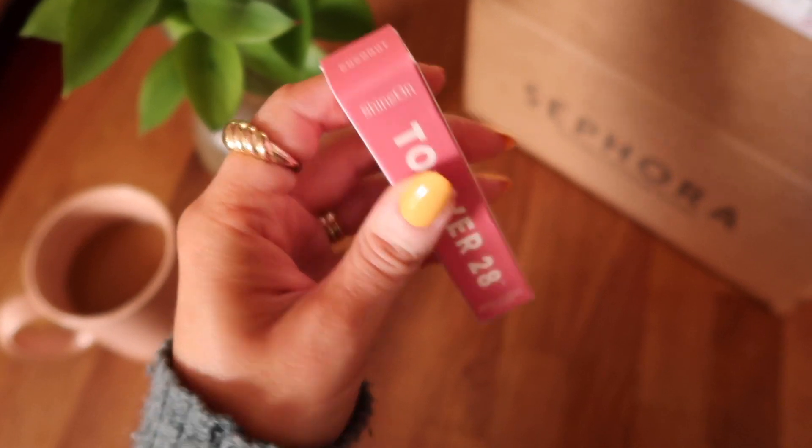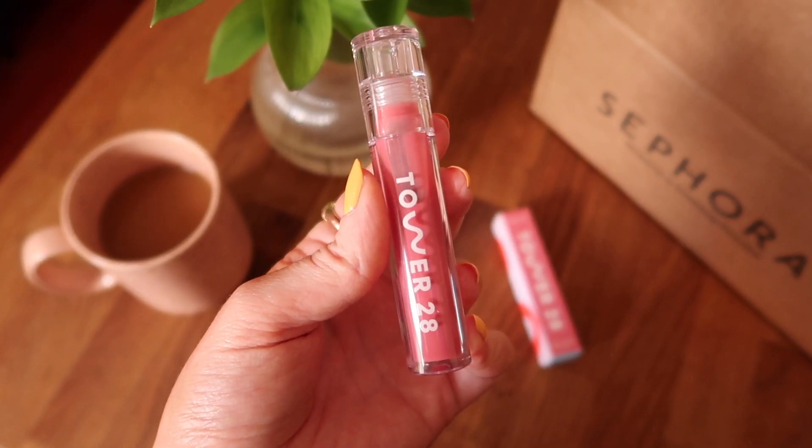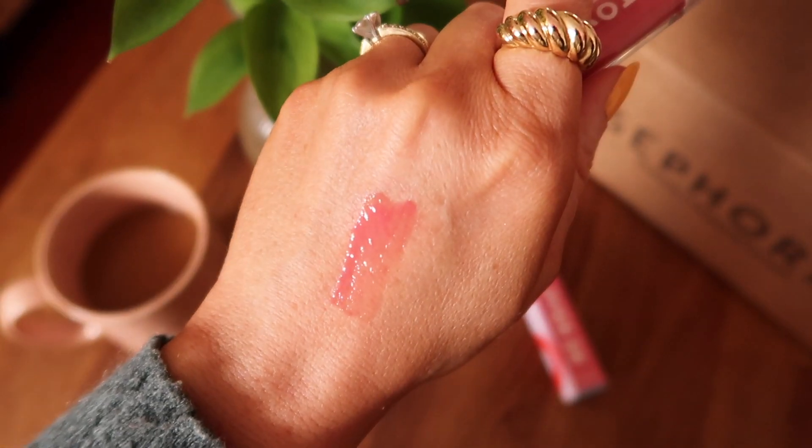Oh, I also got the Tower 28 Milky Lip Jelly in the shade Coconut. I love all of my Tower 28 glosses so I was pretty certain I'd love this too. It's a pretty petal-pink color in the milky formula, so it'll be a little more creamy. It's actually brighter than I thought, but because these formulas are so hydrating and gel-like, they go on a little differently — and that's really pretty. That is it for everything I recently picked up. I hope you enjoyed this and maybe found a little inspiration for refreshing your makeup routine. I love you guys so much. Thank you for watching and I'll see you very soon in my next one. Bye!